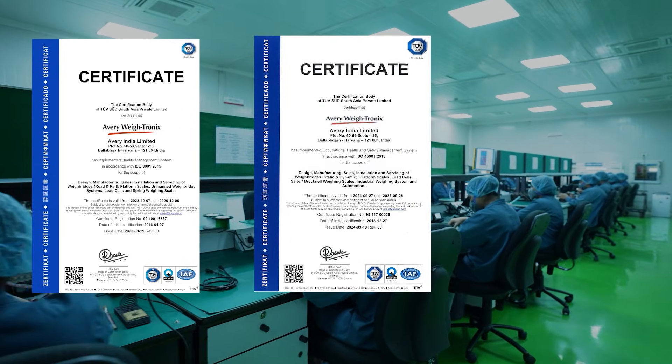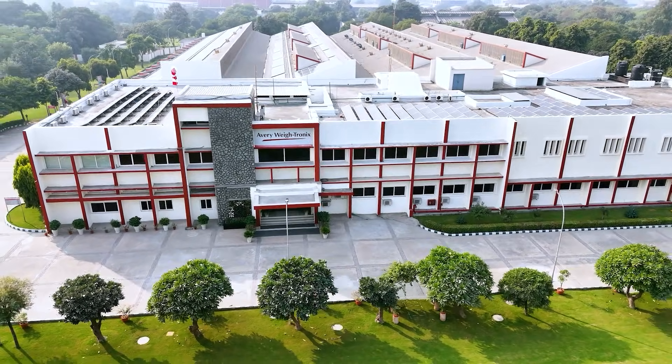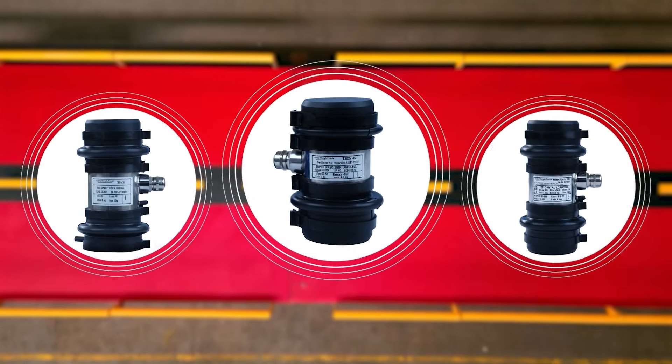at Pallabgad, Haryana, India is a global centre of excellence for high capacity weigh bridge load cells.